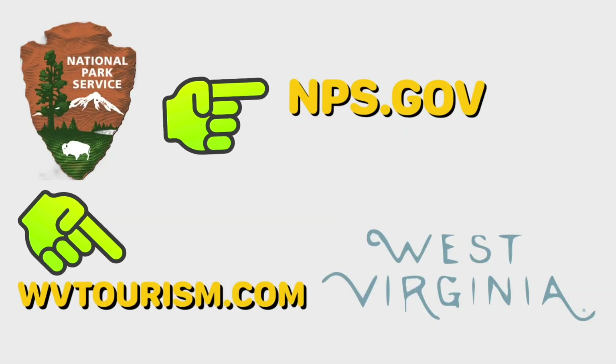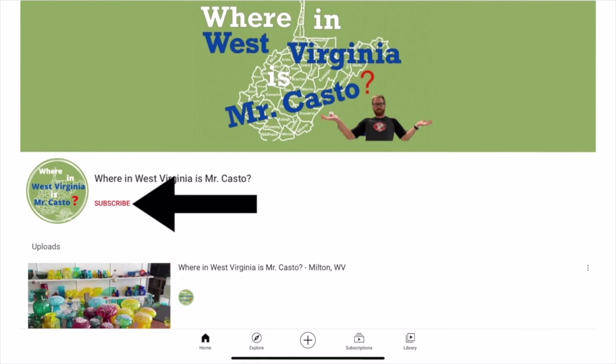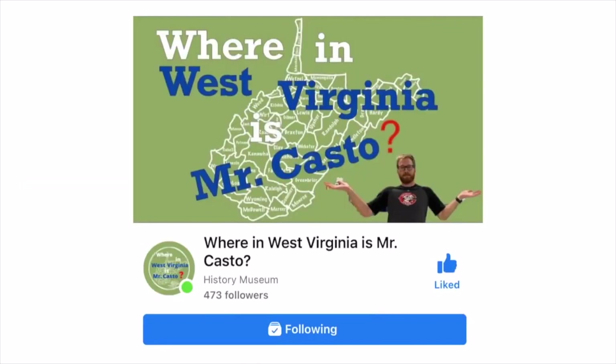If you'd like more information to help you plan your trip to New River Gorge National Park and Preserve, you can go to nps.gov or check out wbtourism.com. Thanks for watching, and keep exploring. We'll see you next time.